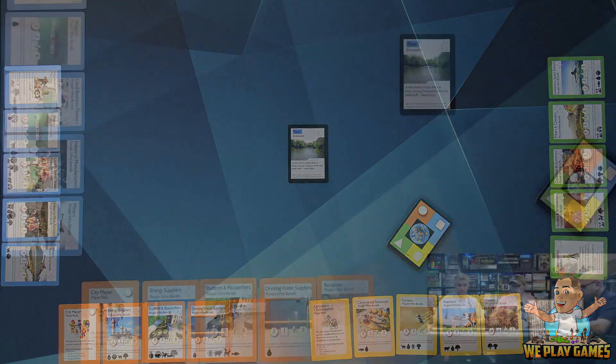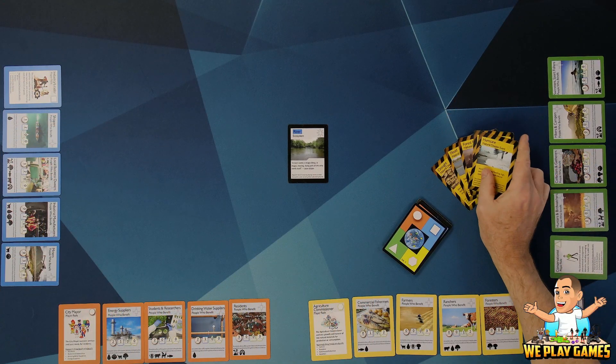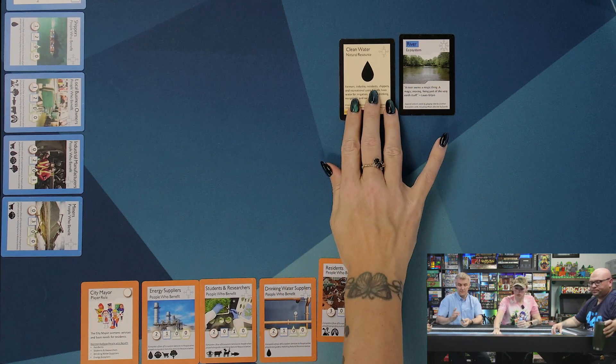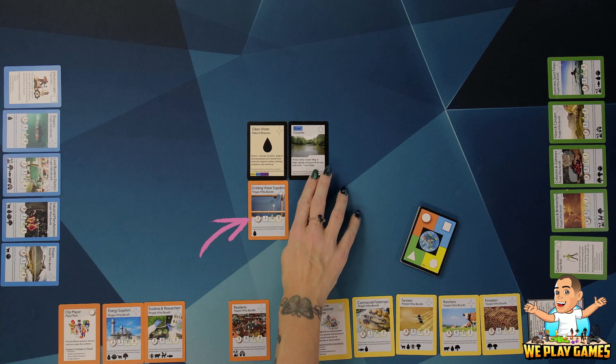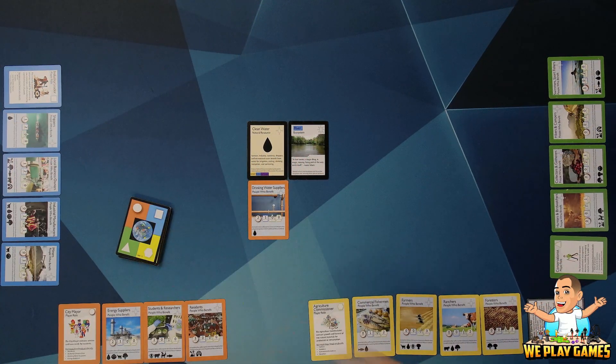So I'll take the first turn. I'm going to start with clean water — the river produces clean water — and because of that I'll play my drinking water supply, which gives me two points. And the industry player gets one as a co-benefit. We're playing to 10 points today. In the classroom you can play to a time limit like 30 or 45 minutes, play until the deck runs out, or play to a certain number of points.